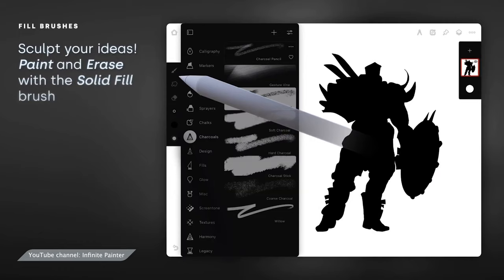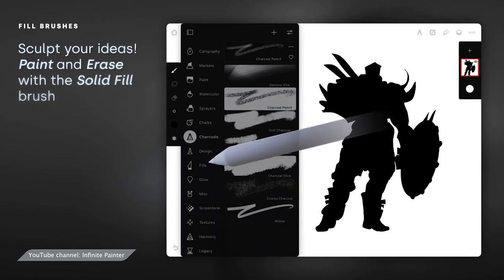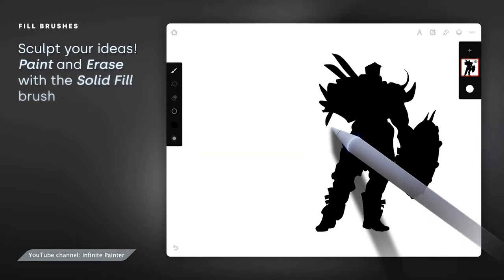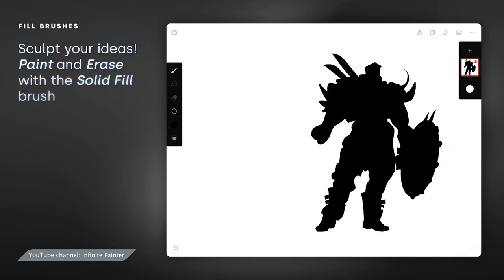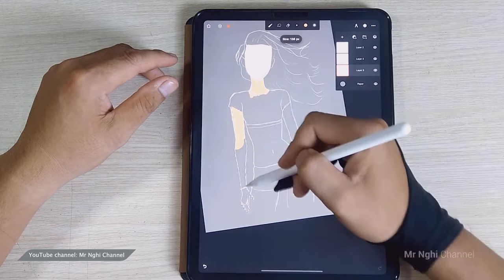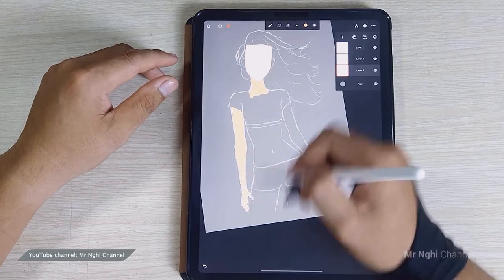Brush selection is a battleground feature for design apps, with each one trying to outdo the other. That's where Infinite Painter shines with its brush options and natural strokes, made to feel real. It even features a community library of brushes created by other app users to browse through. Infinite Painter lets you play with coloring your designs in different ways as well. Its lasso tool allows you to fill in color quickly, reducing the extra steps needed in other apps.